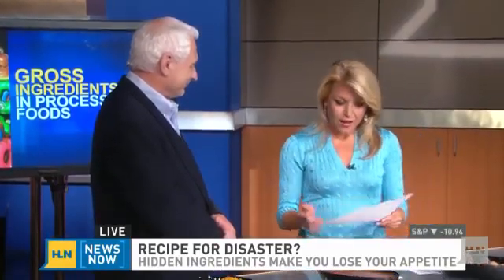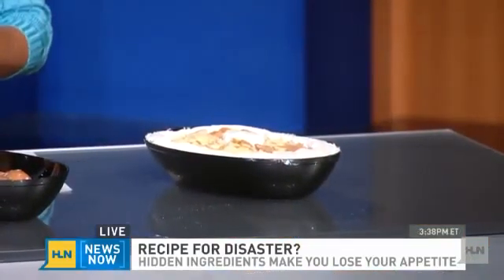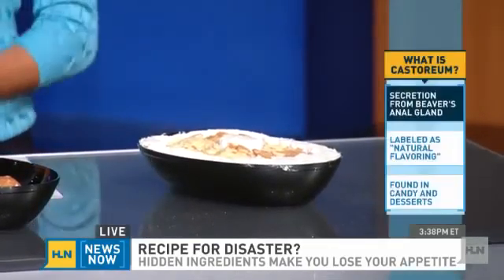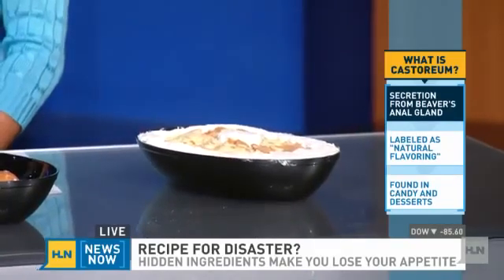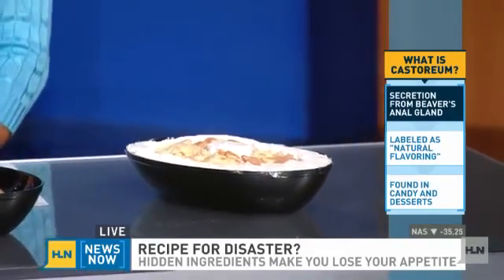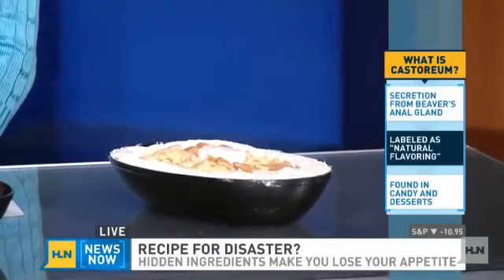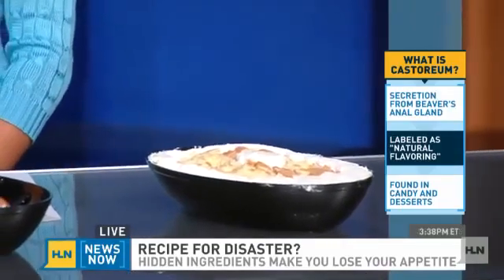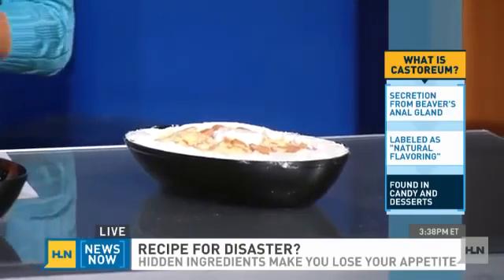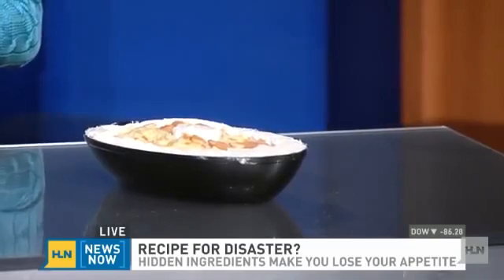Let's talk about vanilla pudding. I'm sorry if you're eating vanilla pudding as you're watching this. But there is secretion from the anal glands of beavers — is that true, and why is that in there? Well, there's something called castoreum that's sometimes added to puddings, as well as certain desserts and even ice cream, because it carries a vanilla or sometimes raspberry flavor. The FDA says it's not harmful — you can eat it. But it still makes you cringe, doesn't it? Can't they just put vanilla beans in here instead of that?